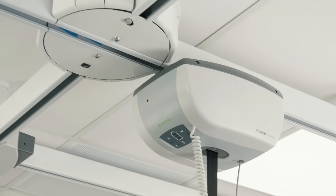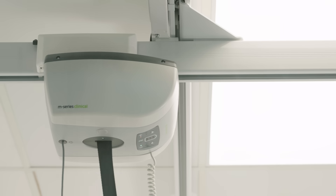What's the number one thing to know about the M-Series ceiling lift product line? Simple answer: it's jam-packed with innovation.